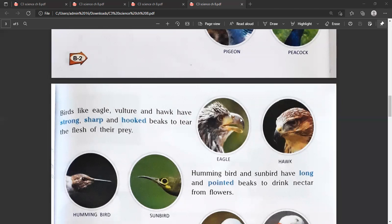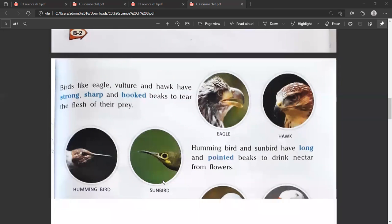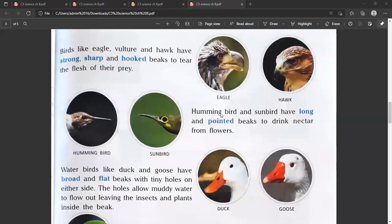Look at this picture — hooked shape beak. Hummingbird and sunbird have long and pointed beaks to draw nectar from flowers, just like a straw for juice.